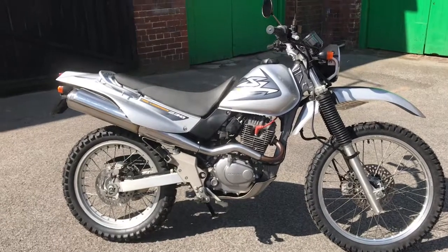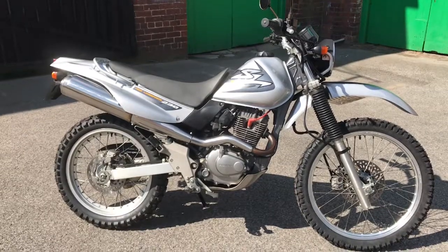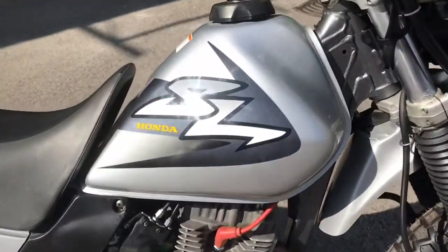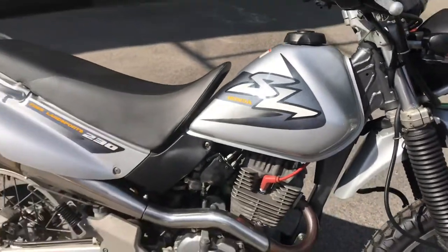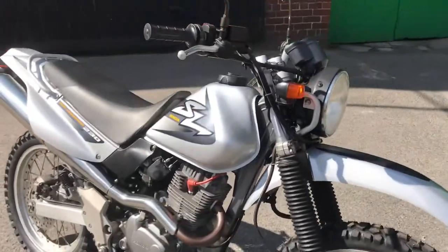This is the walk-around video for the 1999 Honda SL 230 in silver with the big SL decal on the tank. It's metallic silver, it's a 20-year-old bike, and it's in really nice condition.